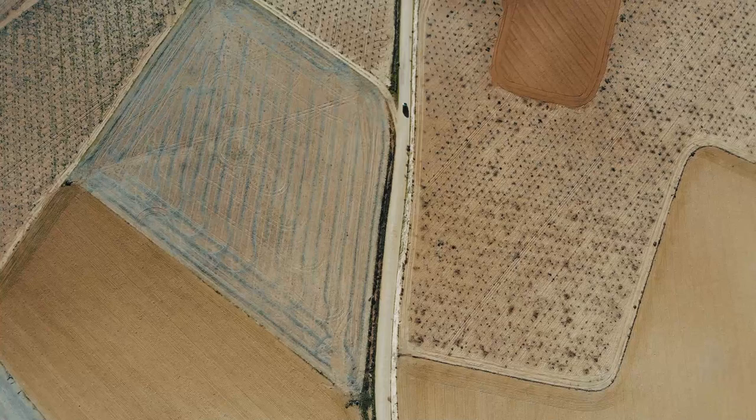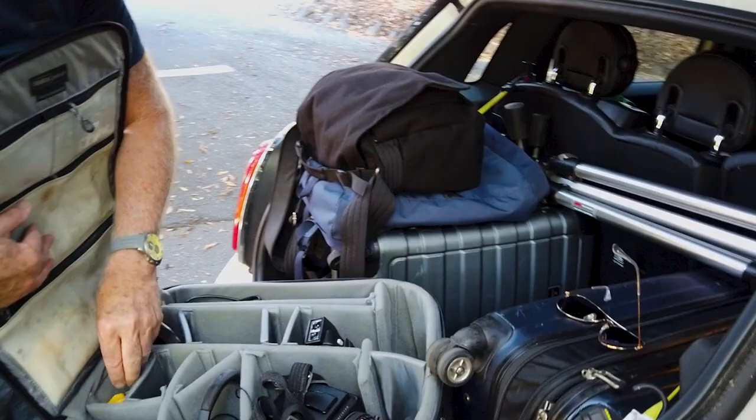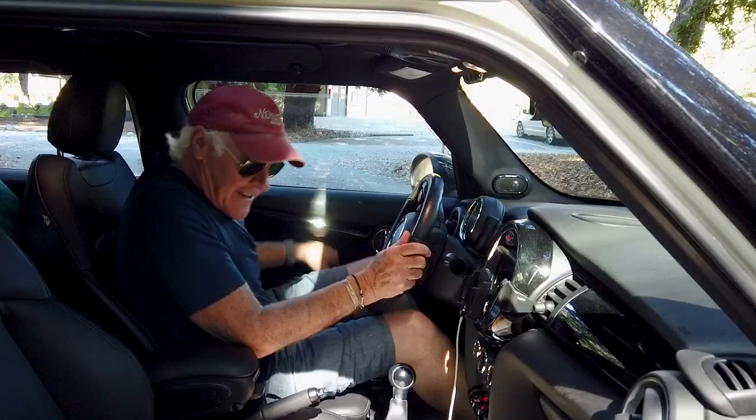Can you believe that? It's the smallest car I've ever been on a road trip with, but it's built like a Swiss army knife that fits everything we needed. I wanted to show you how we had it set up, so come on inside with me.